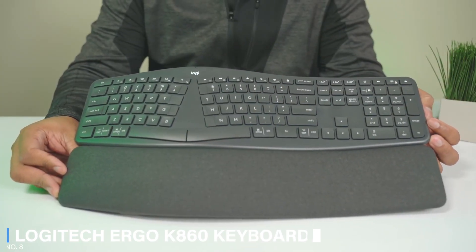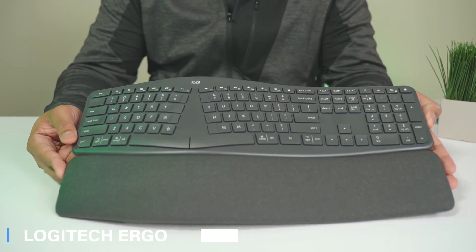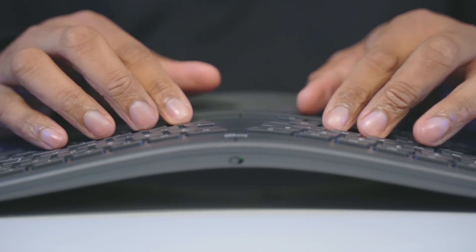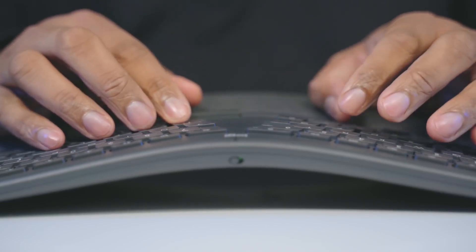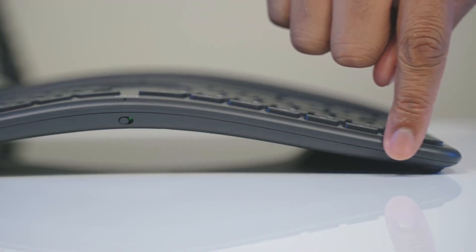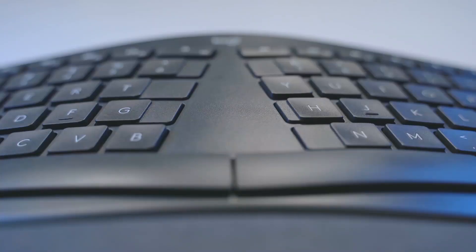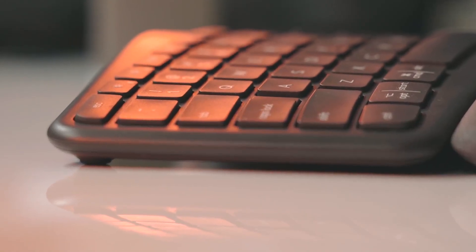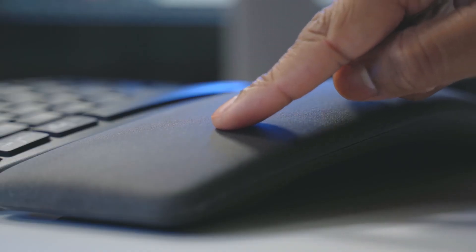Number 8: Logitech Ergo K860 Keyboard. It looks like home offices are going to play a key part in the future of work, and that means investing in the kind of tech that just makes things easier. Logitech's ergonomic K860 keyboard is a must-have for people who want to improve their posture and stave off the kind of muscle strain that a standard setup can cause, thanks to the device's curved split keyframe, sloping form, and pillowed wrist rest. The wrist rest is covered in durable knitted fabric, supported by layers of high-density memory foam. It's also made from 71% recycled plastic.